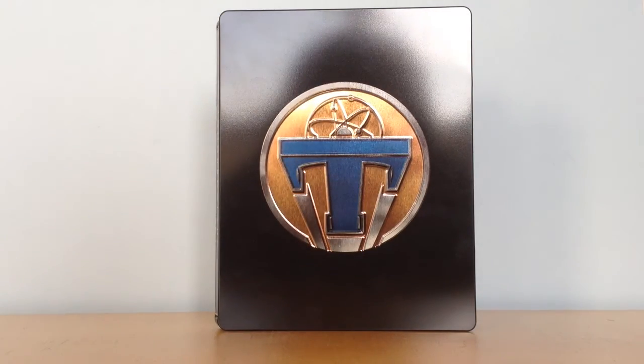We have an English DTS-HD Master 7.1 audio and subtitles in English. And for all the other languages, look in the description.